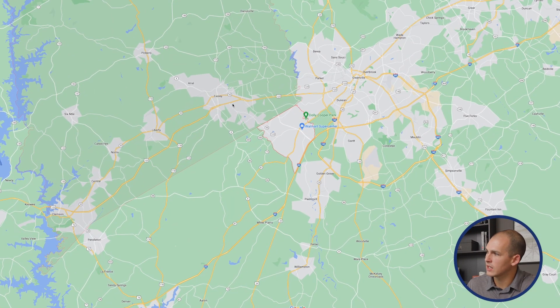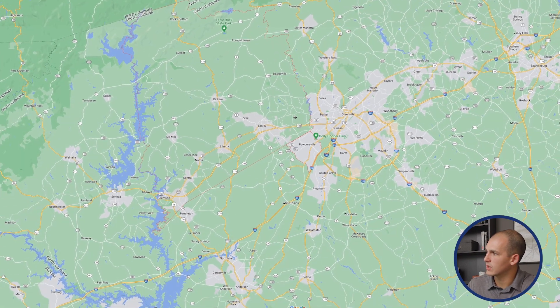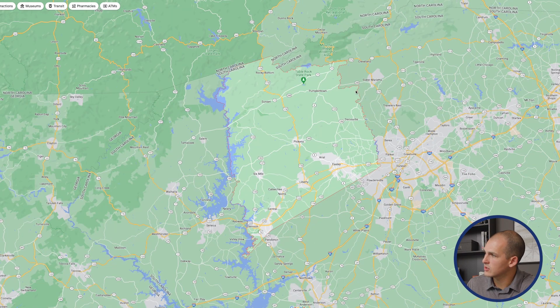Powdersville is located sort of right in between these three areas. I'm going to pop up some of these counties so you can see what I mean. Right here, surrounded by the red, we have Pickens County, which right close to Powdersville has Easley. Down here you have Clemson, a major university town, and all these cool upstate lakes and state parks — all right here nearby in Pickens County. You'll see Powdersville right at that corner on the east side of Pickens County.